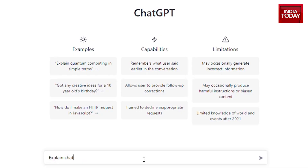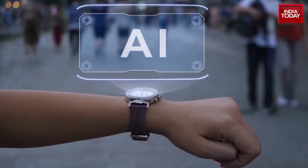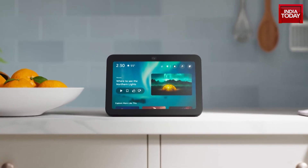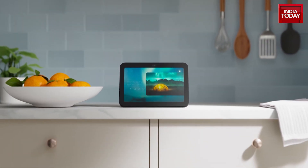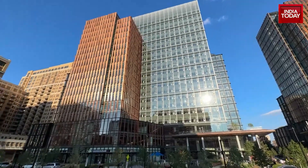You remember when ChatGPT was the buzzword of the AI revolution, then came a trend called Google Bard, and now everyone's been talking about Alexa since last week because Alexa has gotten an entire makeover. Tech Today was at the new Amazon headquarters in Arlington, Virginia, where we spoke to the real brain behind Alexa and figured out that Alexa has gotten a lot more relatable.